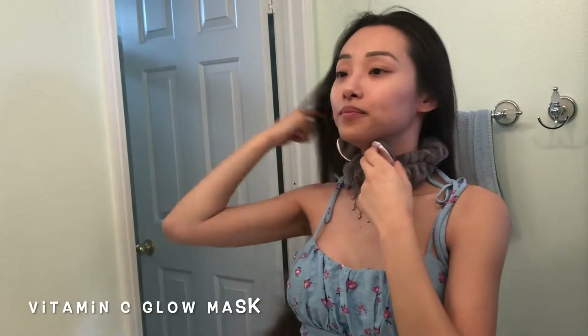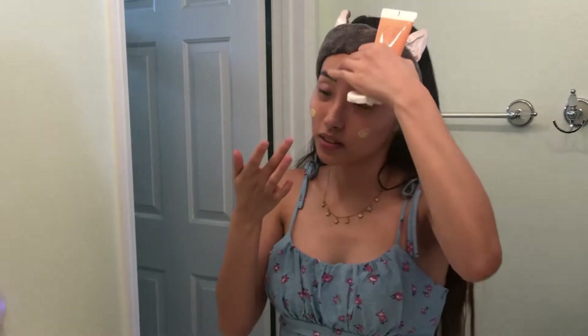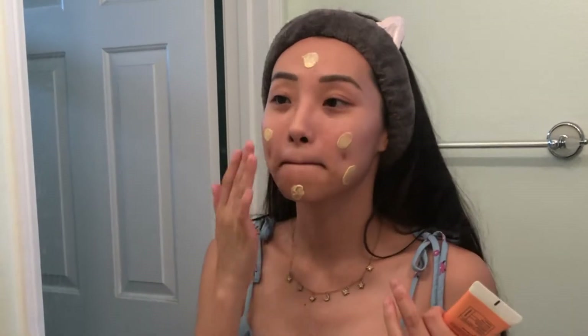I'm going to apply the vitamin C glow mask to my skin. This mask contains vitamin C capsules inside to soften the appearance of dark spots. It actually works like a mud mask by shrinking the appearance of pores, absorbs excess oil without drying your skin. This is perfect for me because my skin is always oily 24-7.